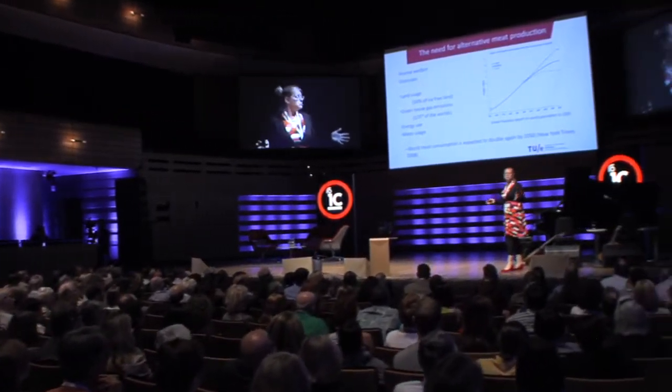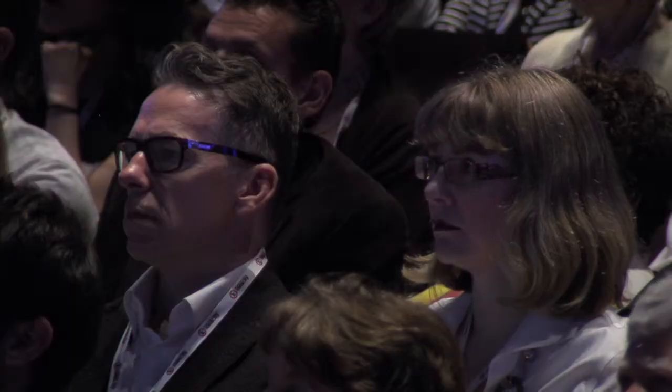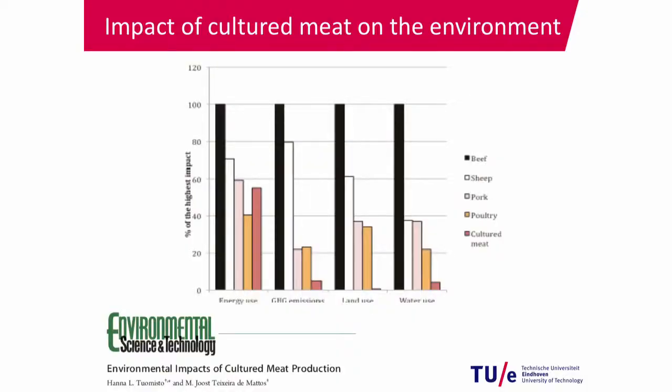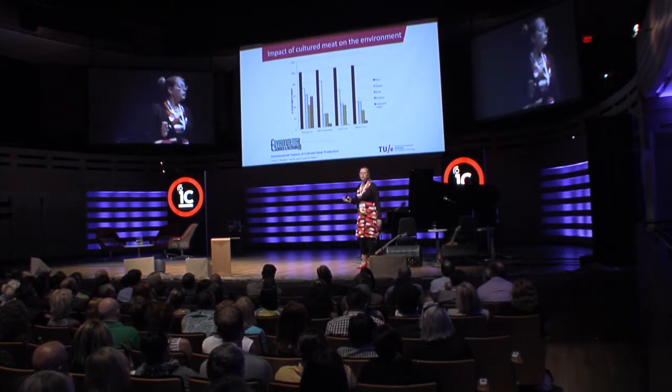There are several alternatives: we can all become vegetarians, eat insects, or go to cultured meat. Comparing cultured meat with regular farming of beef, sheep, pork, and poultry — a study by Hanna Tuomisto and Joost Texeira compared energy use, greenhouse gas emissions, land use, and water use. Energy use doesn't differ much, but with cultured meat we could save a lot of water, reduce land use enormously, and cut down greenhouse gas emissions. So why not go for this?